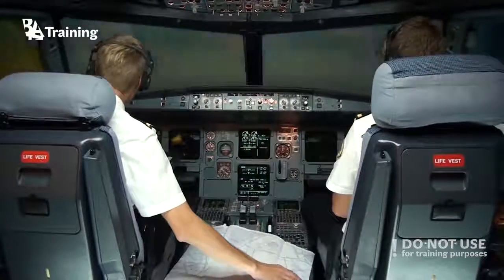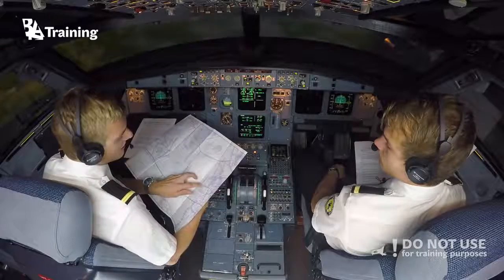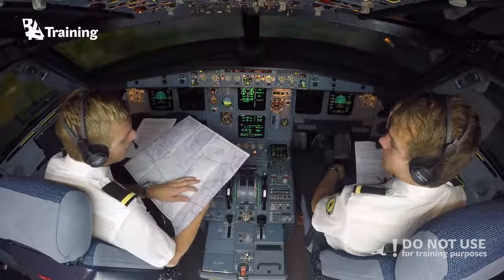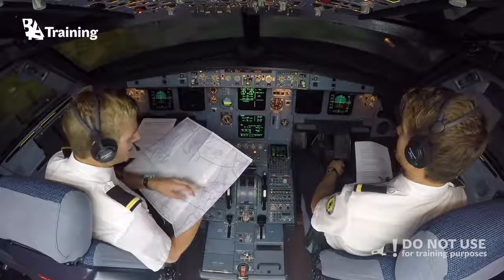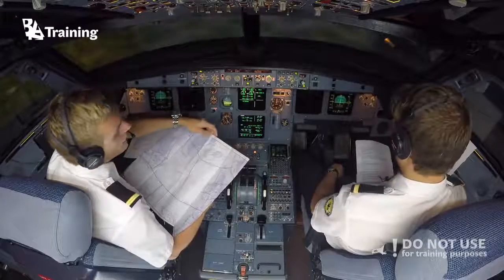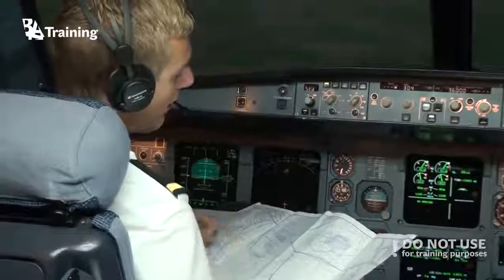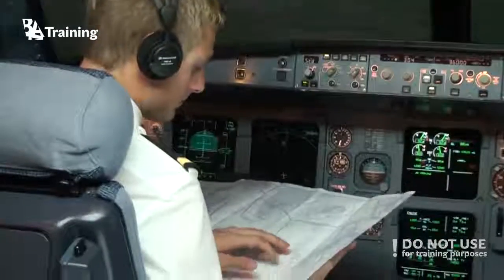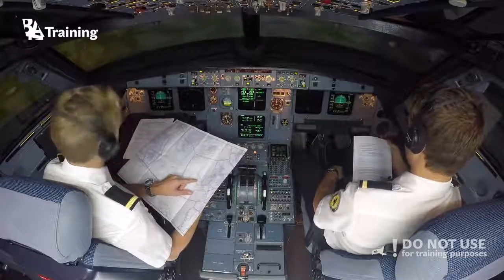We should do position reports — every 10 degrees of longitude we should report our position to the station we are talking to. If we are above latitude 70, we should report every 20 degrees of longitude because it's a much shorter distance, to make each report approximately every hour. We will do our first position report when we reach this position.